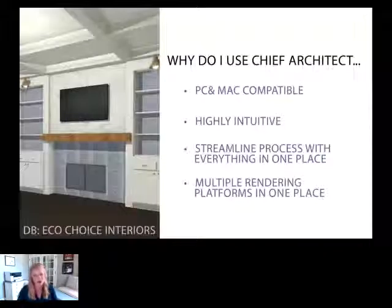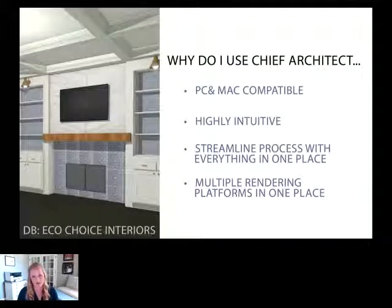So specifically, why do I use Chief Architect? First of all, it is both PC and Mac compatible. I've previously worked on PCs — they're the go-to for the architecture industry because AutoCAD wasn't available on Macs for the longest time, and Revit is only applicable on PCs unless you have Parallels, which can take up a decent amount of bandwidth. Chief Architect is just a great software.